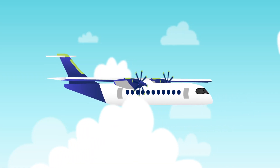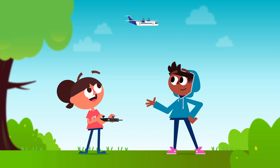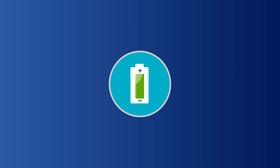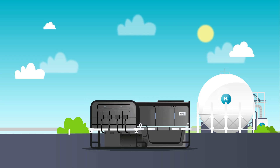We can also power an airplane with electricity. For this, we need to use a battery, just like in a toy plane — a very big one. But a normal battery would lose its power after a short time. That's why we want to use a special hydrogen battery.